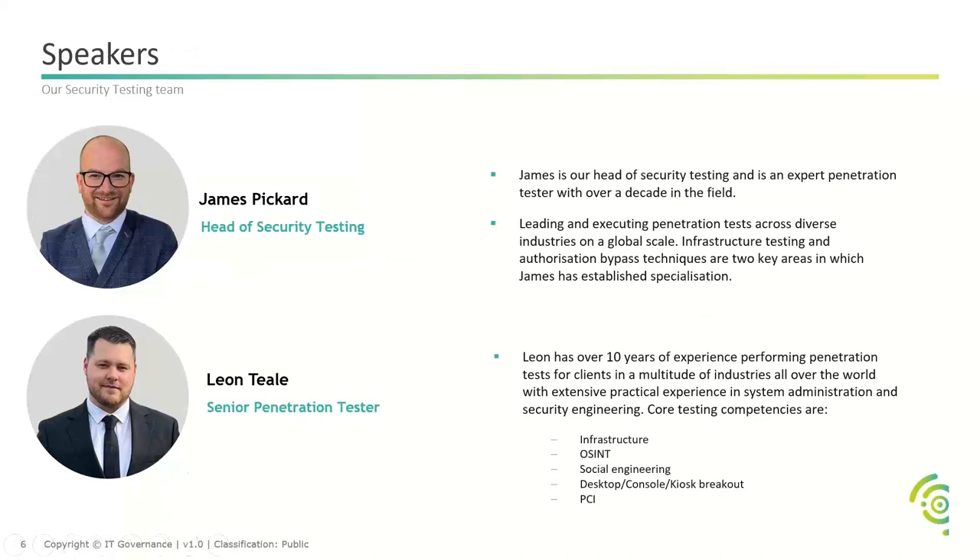Moving on to our speakers — we have a couple of experts on the call today. James Pickard is our head of security testing, and Leon Teal is also a senior penetration tester. Both of them have a wealth of experience and knowledge and are really some of the best in the field. James has been with us for about seven years, Leon about eight years, so everyone's got a lot of experience under their belts.